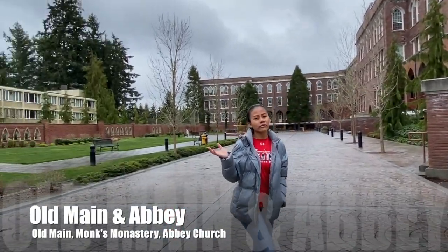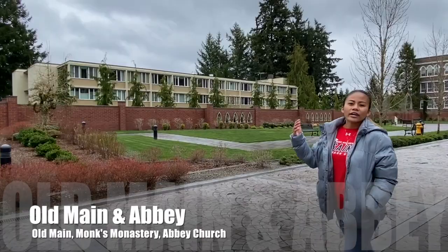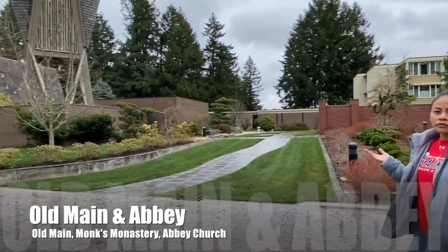And on my right we have our Monks Monastery, and right in front of us we have our beautiful Abbey Church.